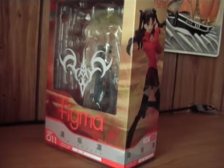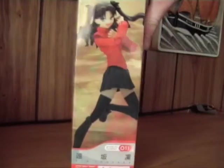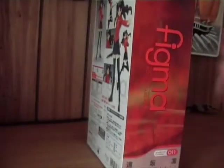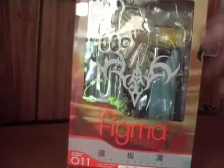This Figma box here, just like the other ones — there's art of Rin on the side and on the back there are the different poses and stuff. On the other edges it says Figma and there's the window.